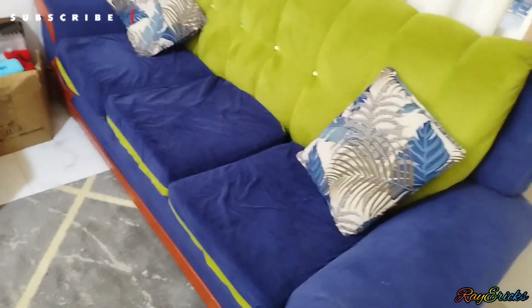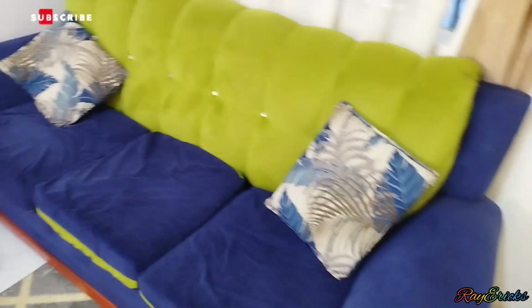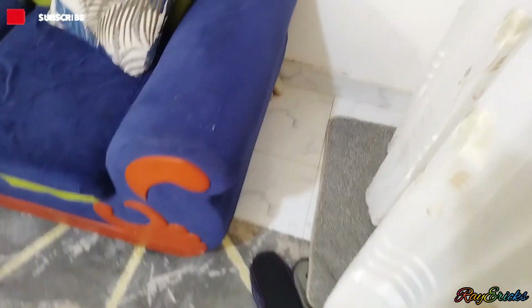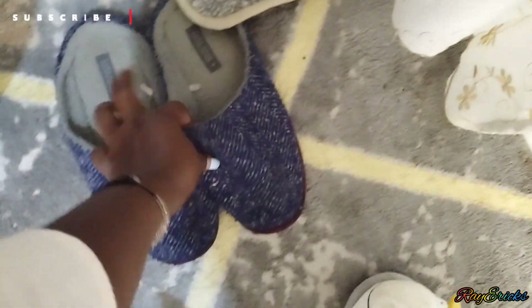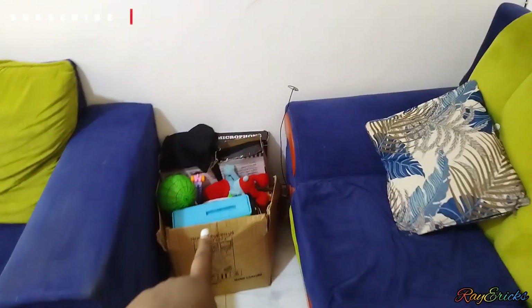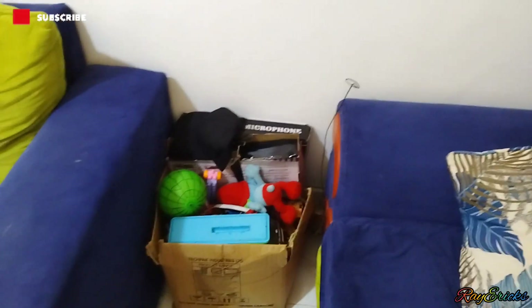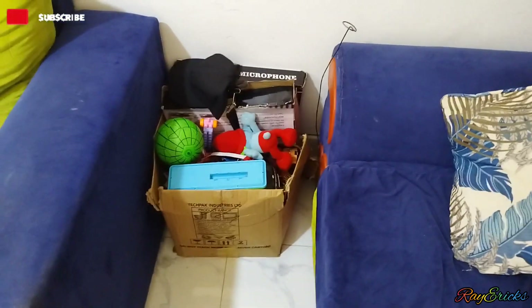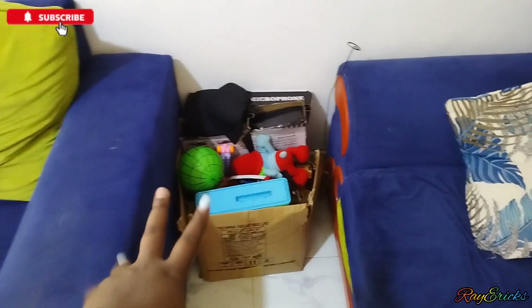After a while I've come to not appreciate the green and blue as much. This is the three-seater and also a two-seater. We also have this beautiful mat here — these are my hubby's house shoes.